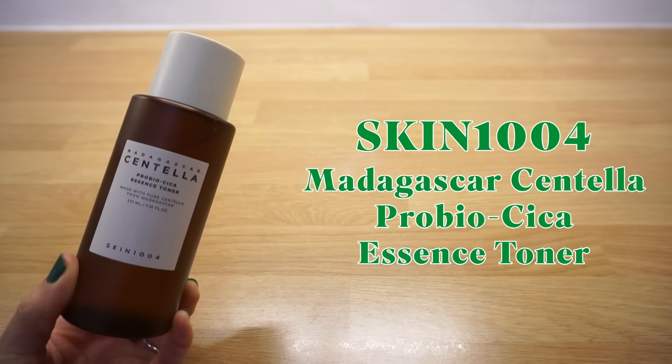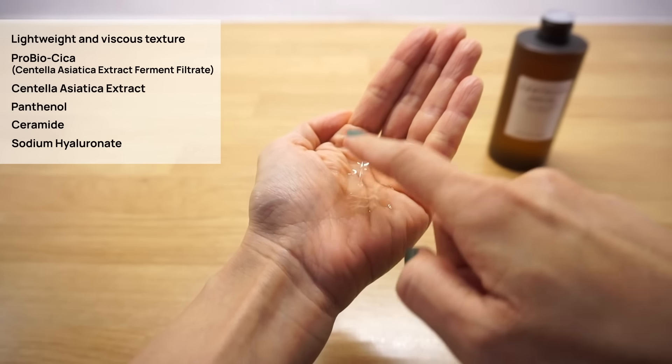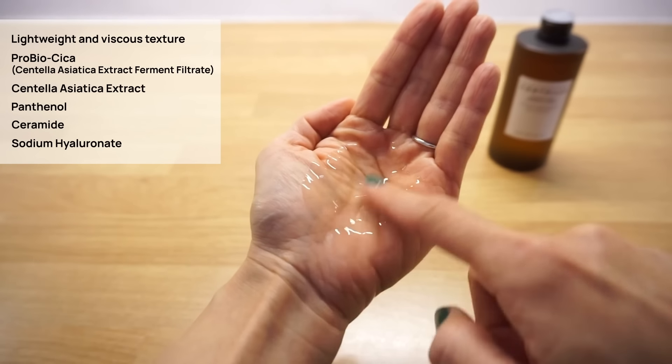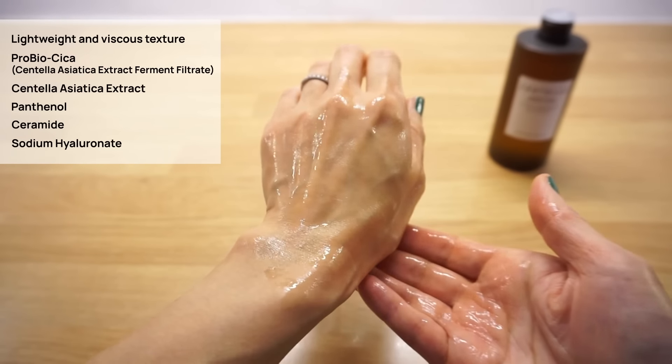Skin 1004 Madagascar Centella Pro Bio Cica Essence Toner. One thing I don't understand from Skin 1004 is the ridiculously long names on most of their products, so I've put together all the product names and shopping links in the description below. I really like the Pro Bio Cica line — this toner is so moisturizing and nourishing, perfect for dry skin especially in winter. It's a lightweight, slightly viscous essence toner designed to calm and strengthen the skin barrier with Pro Bio Cica (Centella Asiatica extract ferment filtrate), along with panthenol, ceramide and sodium hyaluronate.